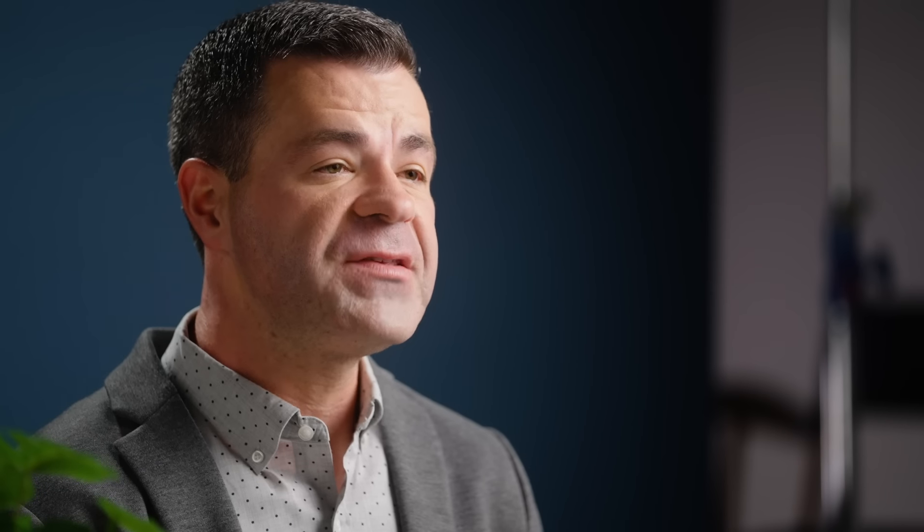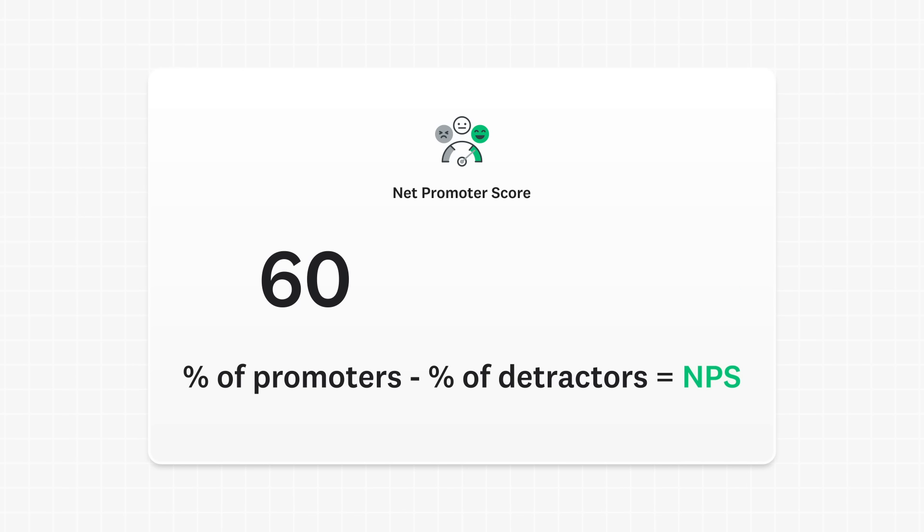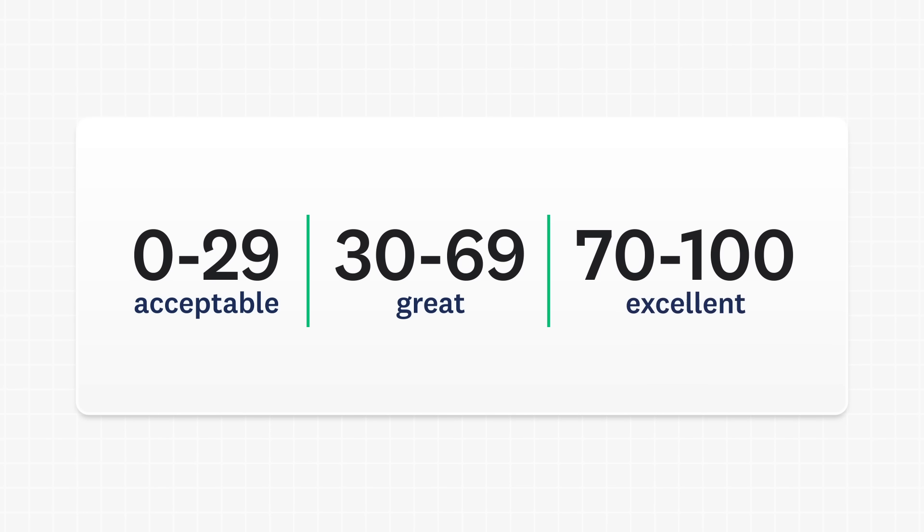To calculate your NPS, subtract the percent of detractors from the percent of promoters. So if 60% of your customers are promoters and 40% are detractors, your NPS is 20. In general, a score of 0-29 is acceptable, 30-69 is great, and 70-100 is excellent.